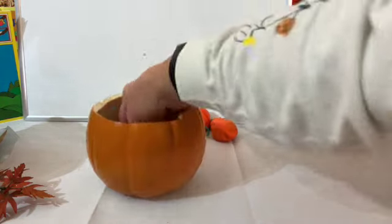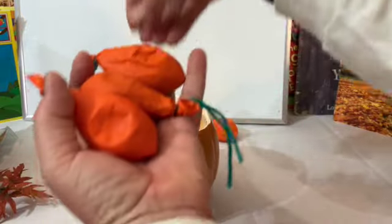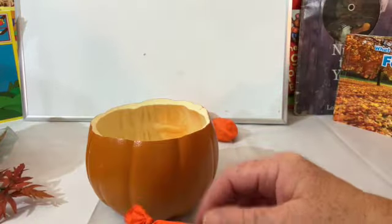How many? Let's count — one, two, three, four! I got four out of the six.